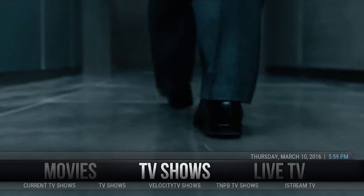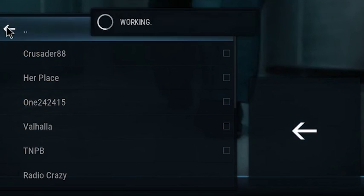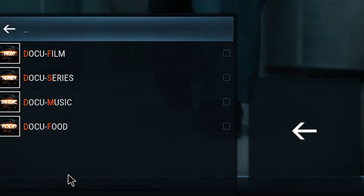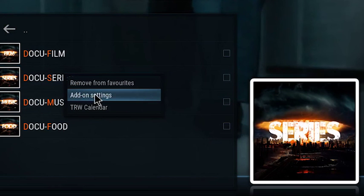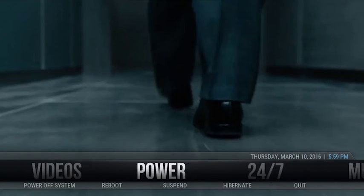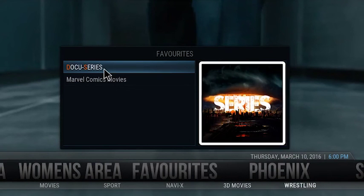Let's go to TV shows. I know The Pirate Bay are quite good for TV shows, so let's back out and click back onto TMPB. We should get a list of them. Documentaries — there we go. So you'd right-click and click 'Add to Favourites'. If we back out now and go across to favourites, we should have docu-series.